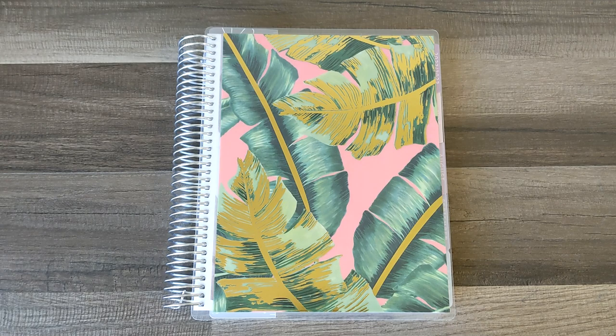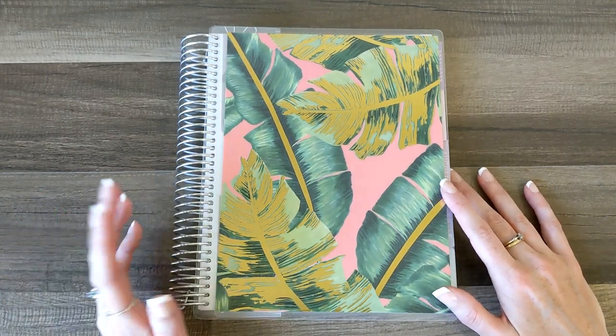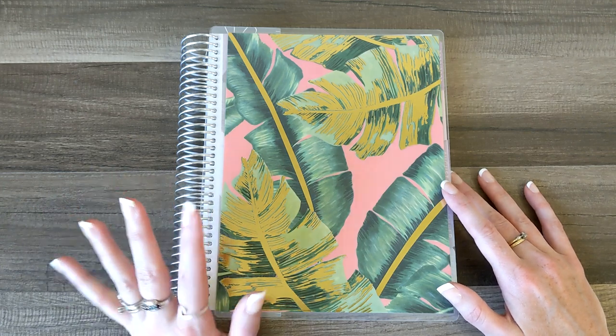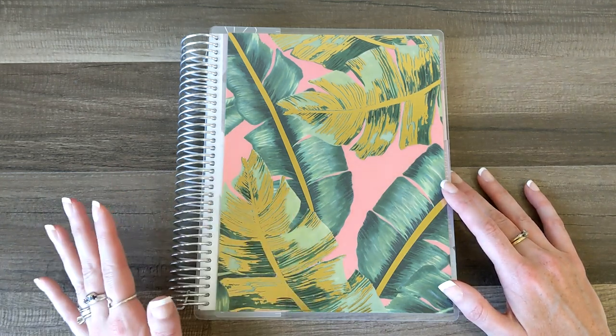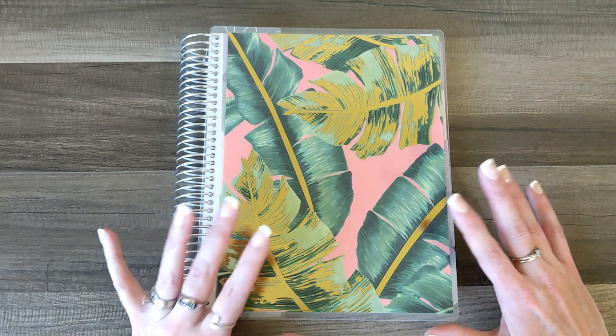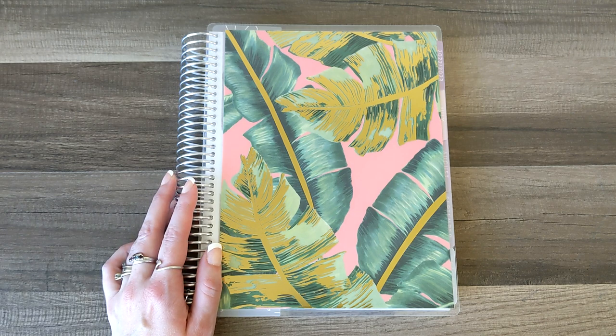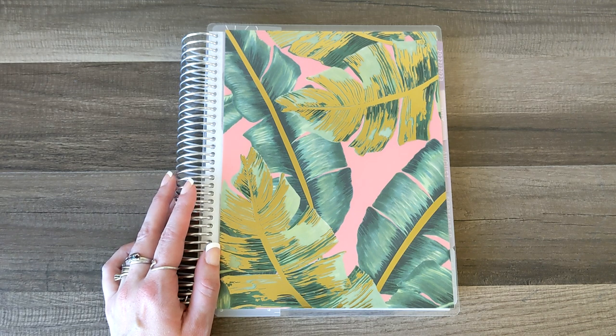I am really, really stoked about this planner, you guys. This is my first ever Erin Condren Life Planner — my first time ever planning in an actual Erin Condren Planner. Something that I've been missing in my planner lineup for a long time was a weekly layout. I absolutely love my Passion Planner dailies and my Hobonichi, but I'm not really using that weekly layout for weekly plans. So I have really been missing a weekly layout, and I'm super stoked to have an Erin Condren for that. There will be lots of Plan With Me's coming in the future, probably on a regular basis.